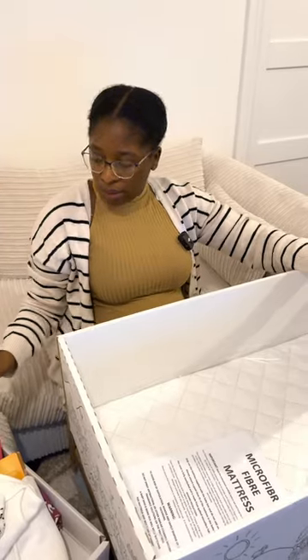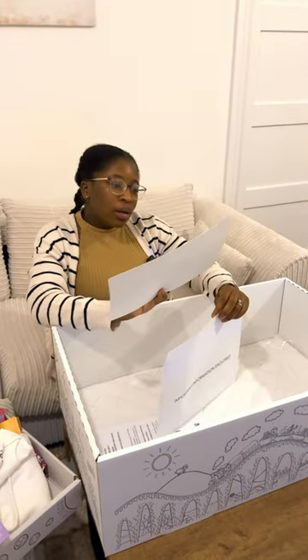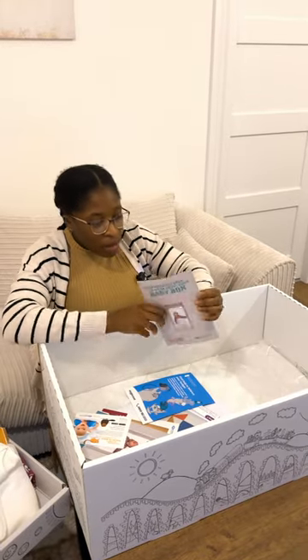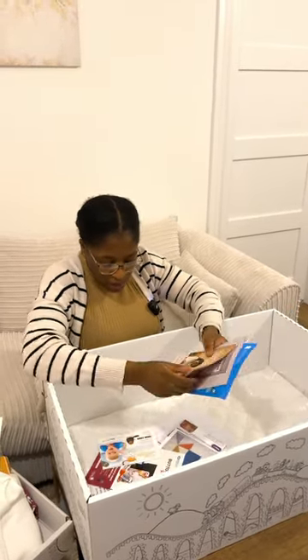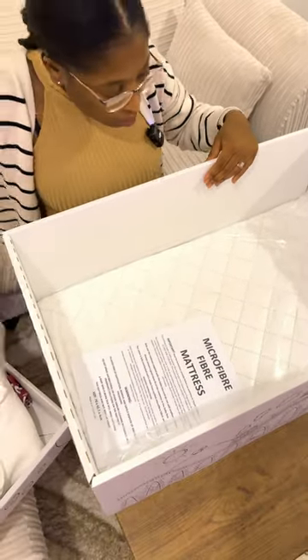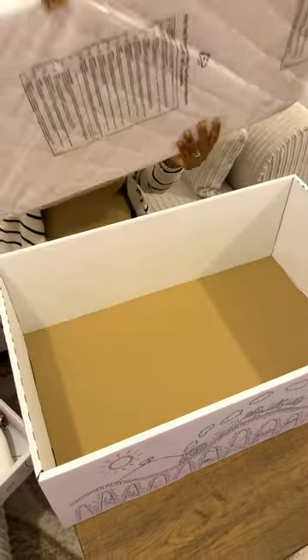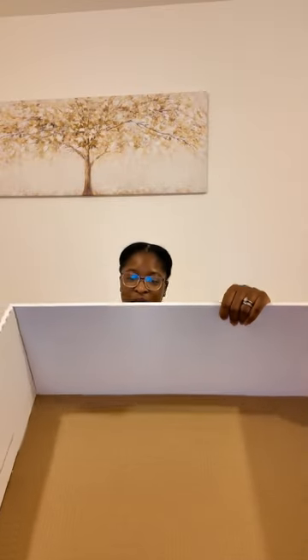These are just booklets with instructions about the baby box, and some booklets with more information about babies, motherhood, and everything. And this is a small mattress for the baby. So that's everything in the baby box.